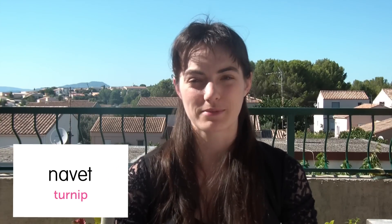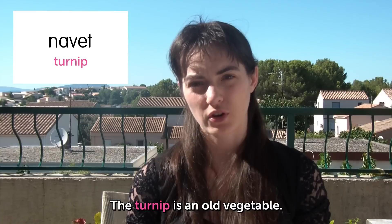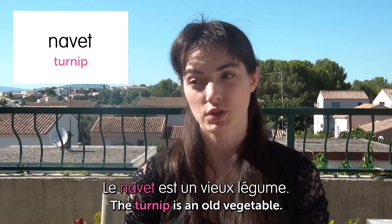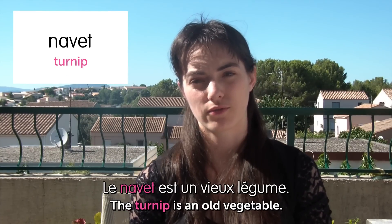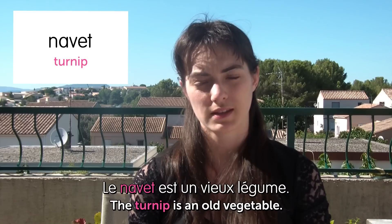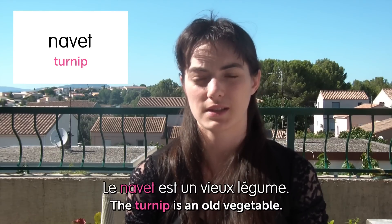Navet! Turnip! Turnip is an old vegetable. Le navet est un vieux légume. Which is why you can find it in a lot of old French recipes from the Middle Ages, because we didn't have potatoes at the time, so we used turnip for almost everything.